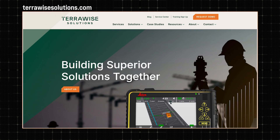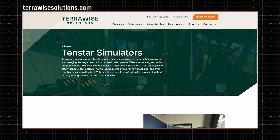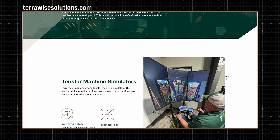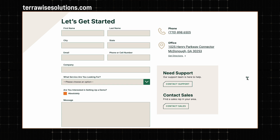My final question is: if someone wanted more information on 10-star simulators, where could they go? If you want to learn more about the simulators, go to our website, terawisesolutions.com. Scroll over to the solutions tab and at the very bottom you will see 10-star simulators — we have more information there and a brochure you can download. You can also reach out to us on the contact page, or directly to me at matthew@terawisesolutions.com. I'd love to talk to you, get you more information, and possibly set up a free demo.